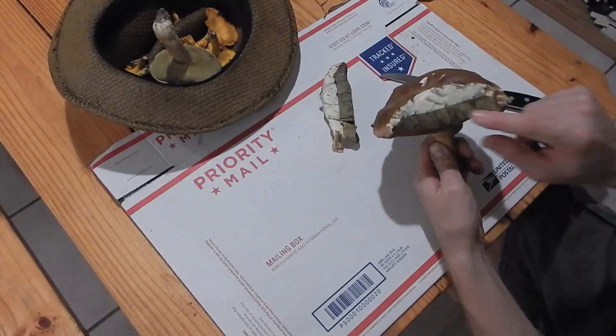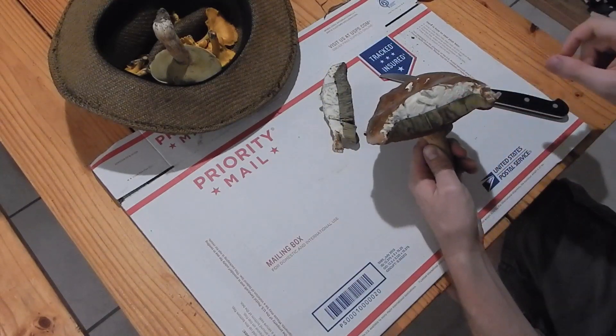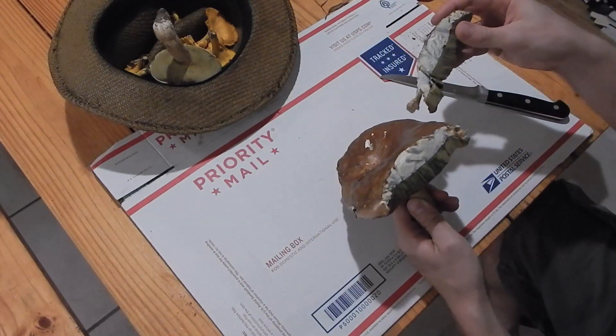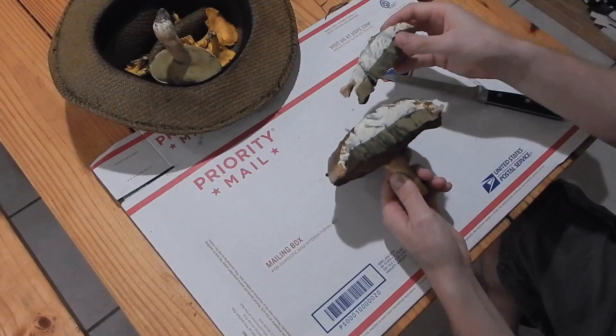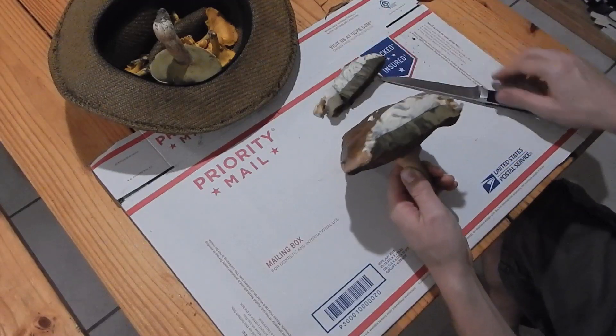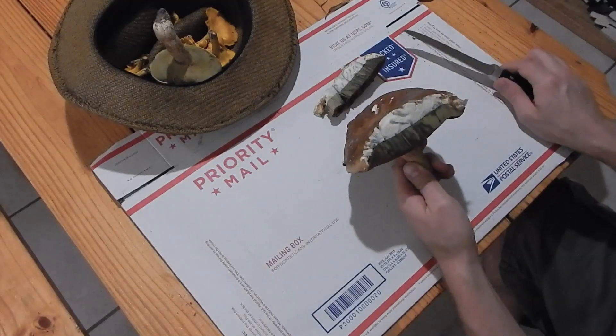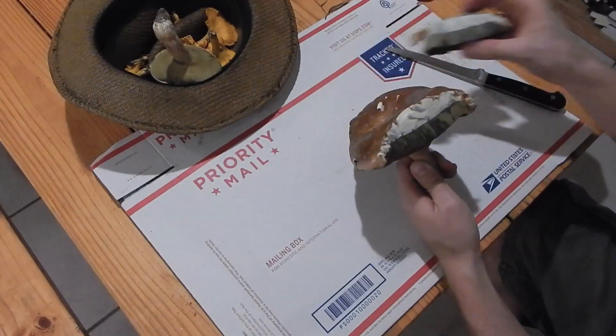That's what they look like inside. Some people take out this spongy layer, some people leave it in. This one stains blue very slightly, but I'm going to eat it anyway — I'm not going to worry about it. It's very slowly staining, and I'll let you know if I die in a future video.